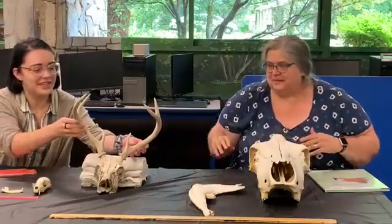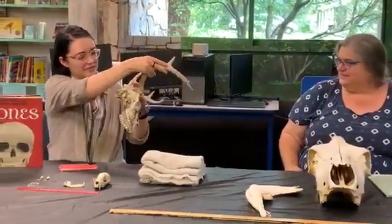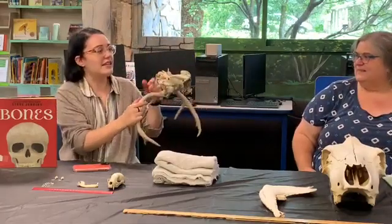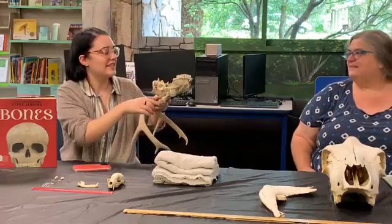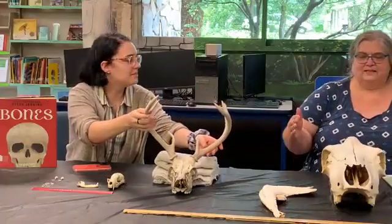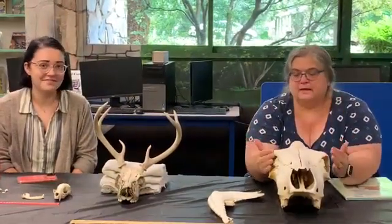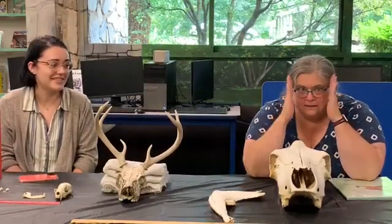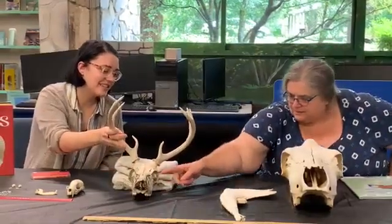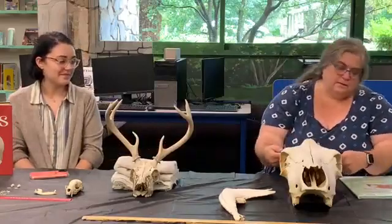This next one — what do you think it is? That's a deer. It's pretty easy to tell with those antlers. This one also has a tiny opening where its brain goes — it must be a tiny brain. And its teeth, like the cow's, are kind of flat, so this one's an herbivore too. It's really neat to look at the cow and the deer and see how their eyes are off on the sides, whereas our eyes are straight in front. Isn't that wild?